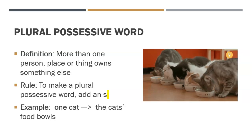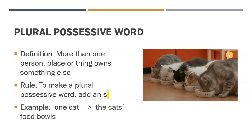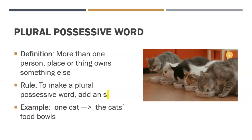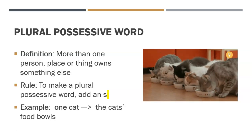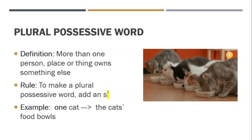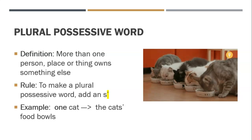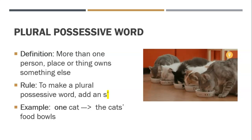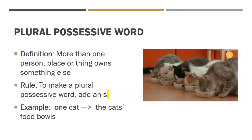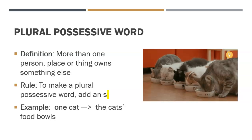And then we have plural possessive words. Plural possessives are when more than one person, place, or thing owns something else. So in order to make a plural possessive word, we add an S but then put the apostrophe after it. So if there are multiple cats — there are five cats in that gif — and they all share and own the food bowls together, you put an S on the word to show it's plural, and an apostrophe after the S to show that more than one cat owns those food bowls.